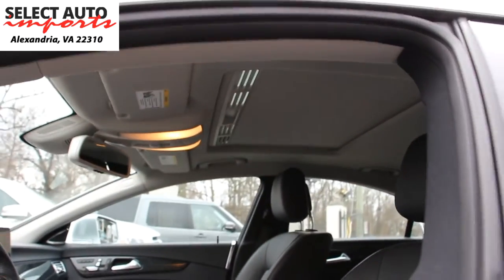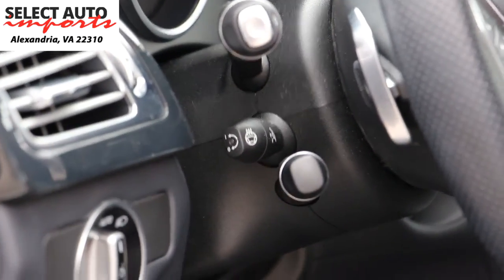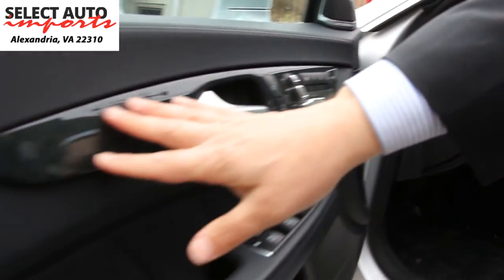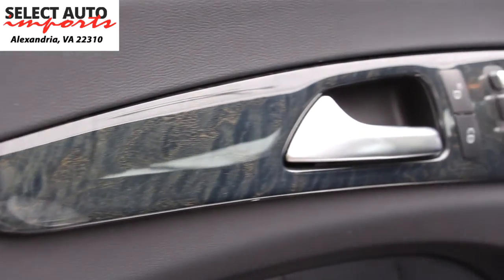You enjoy the heated and AC ventilated front seats as part of the Premium 2 package. Another nice feature is the heated steering wheel, with the button located right here — that is also not a standard feature but an extra feature you enjoy in this automobile. The wood trim you see here is referred to as the black ash wood.